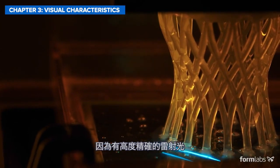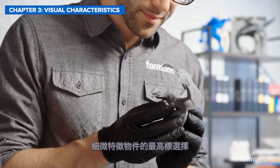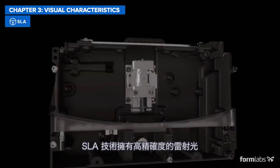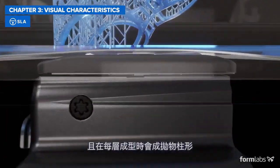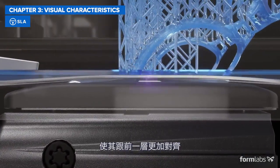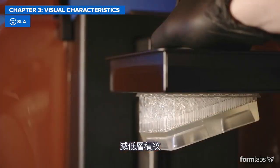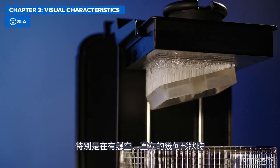Thanks to highly precise lasers, SLA and SLS are the gold standard for producing high-quality parts and models with intricate details and fine features. In SLA, the laser controls the light with high precision, and each layer takes a parabolic cylinder shape that aligns better with the previous layer. This creates a smoother surface finish right out of the printer with reduced staircase effects, especially for overhanging and upright geometries.